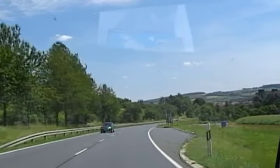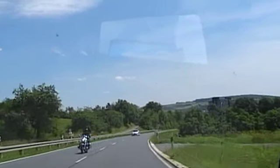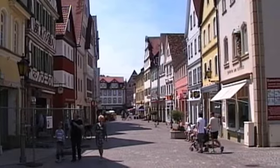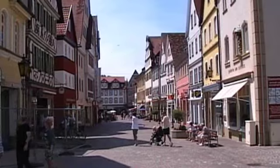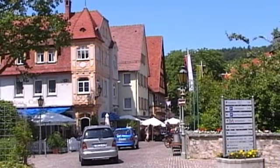Down the road we headed to nearby Bad Mergentheim, also marked on my map as worth seeing. As the locals call it, it is a thousand years old. The prefix Bad means that it is a spa town — you can take a rest cure here if the stress of modern life is getting to you.